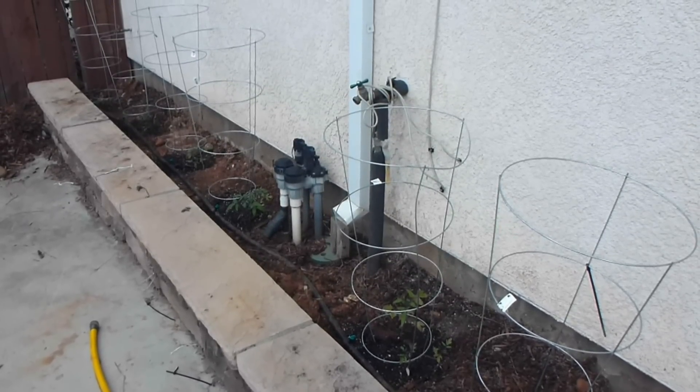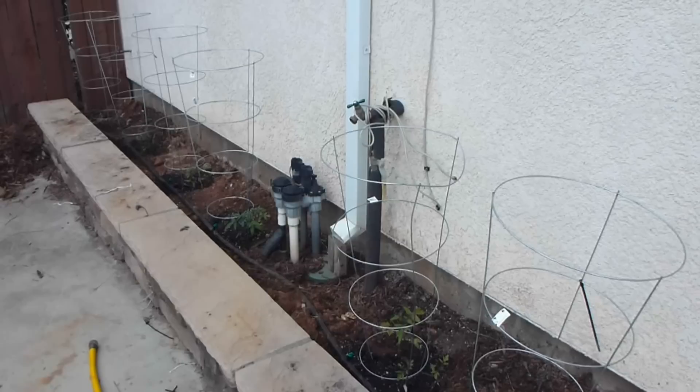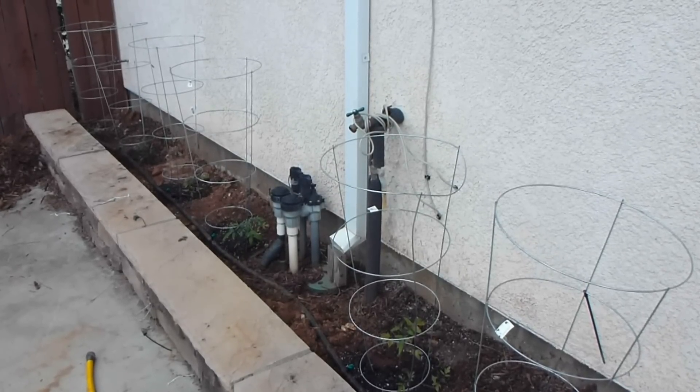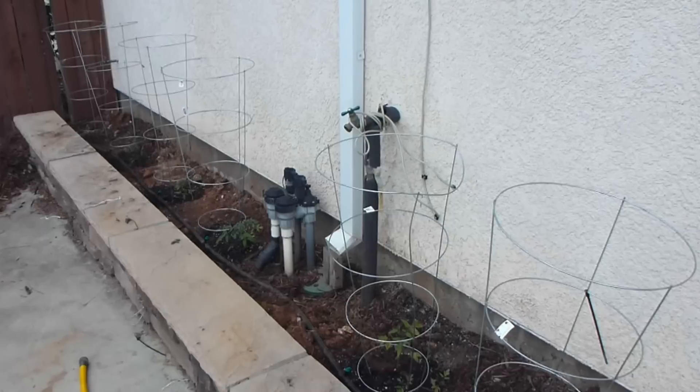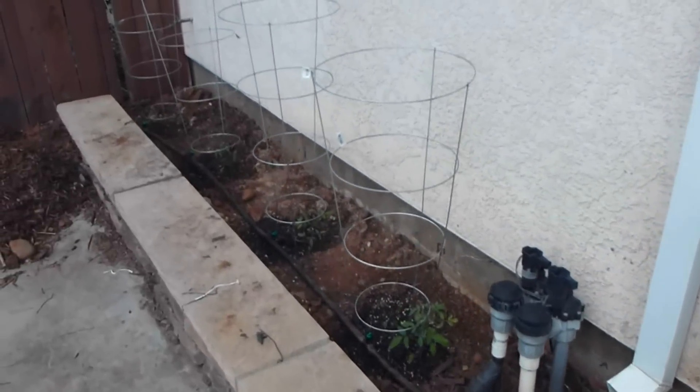This is a video update to my daughter's science experiment, the effect of music and vibration on the growth of plants. We've planted our tomato plants outside now, so let's take a look at how they're doing.